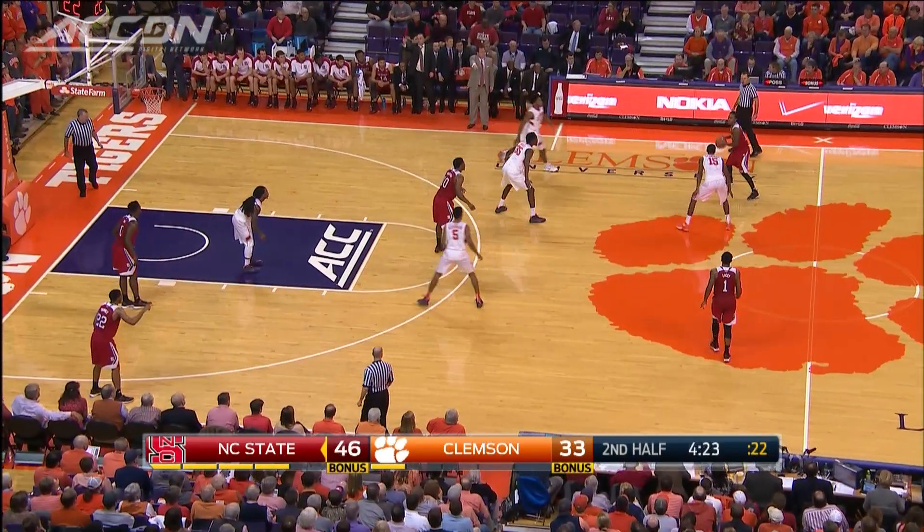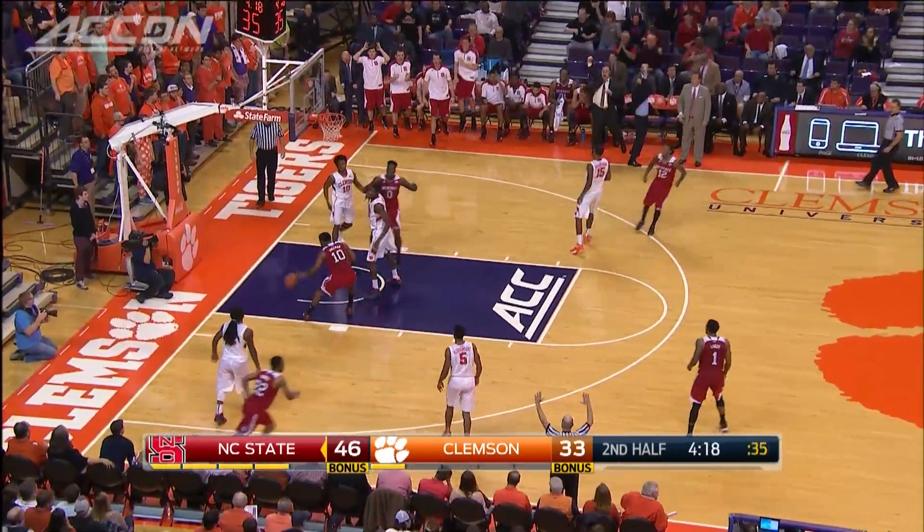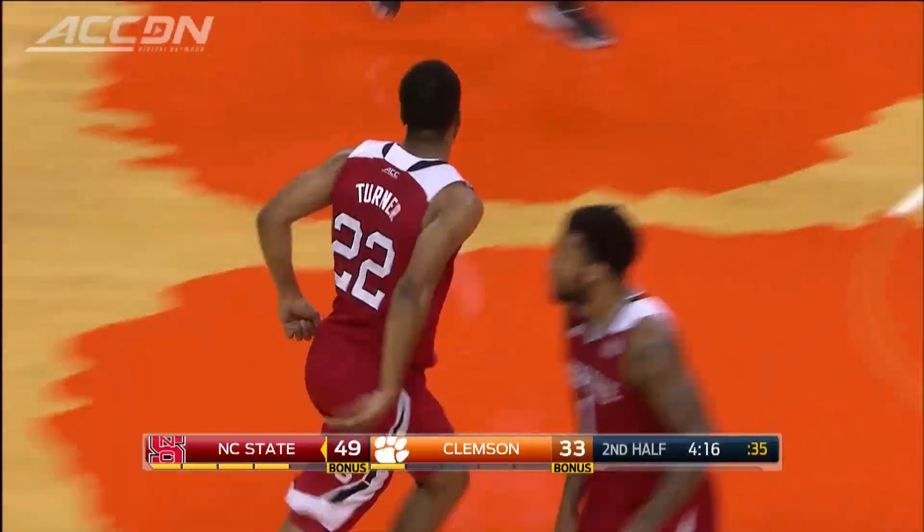The Pack goes on a 19-1 run. Turner hits three more in the corner. He finishes with 23 points. The Wolfpack wins it 66-61.